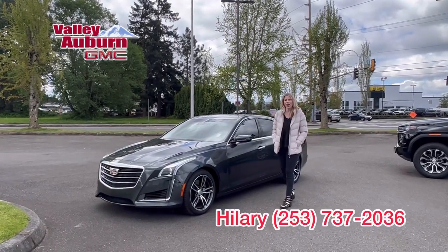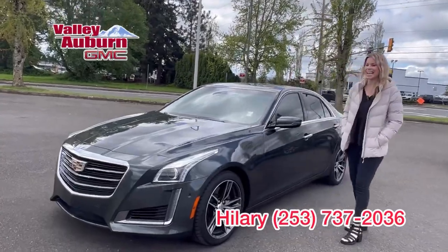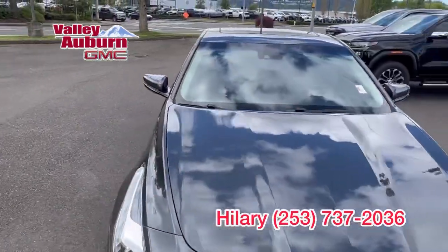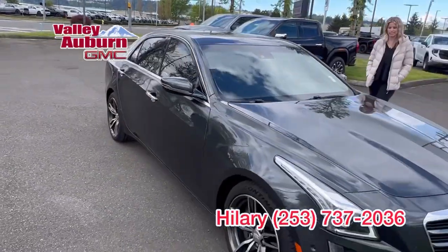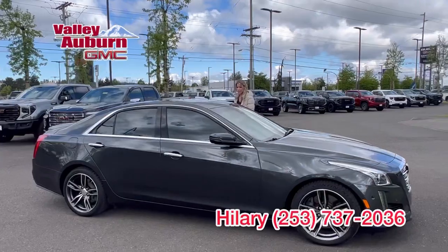Hello, here at Valley GMC in Auburn. Today we have this 2018 Cadillac CTS V Sport. It is a V6 — it's got some good get up and go. Love these Cadillacs, such a smooth drive. This one is loaded up.